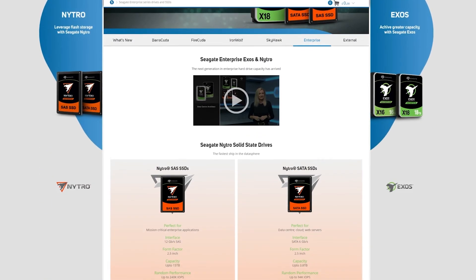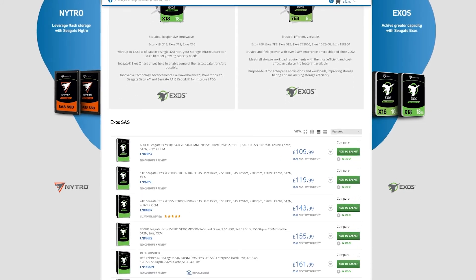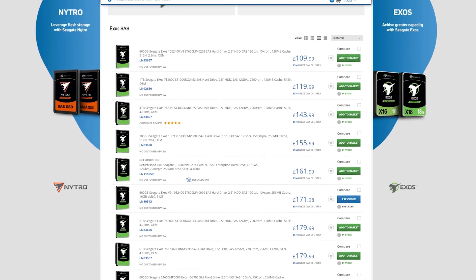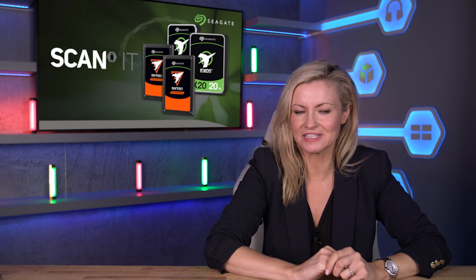You can check out the Seagate Exos and Nitro ranges on the website at scan.co.uk. We also have a dedicated team of advisors who can assist you on the best options for your server or data center. For more information, get in touch today.